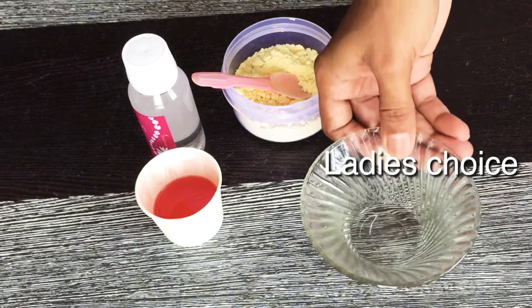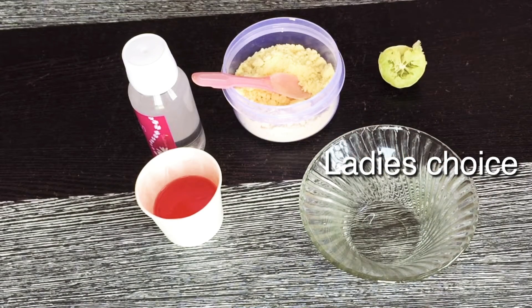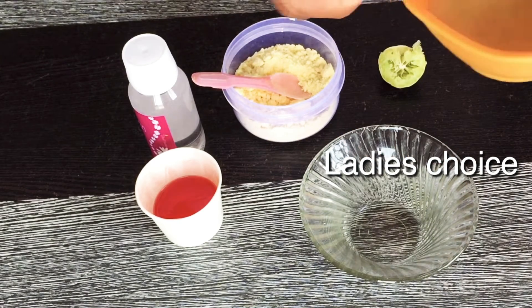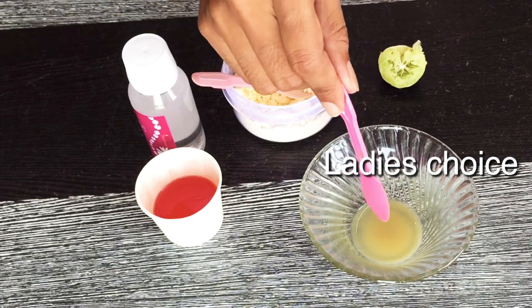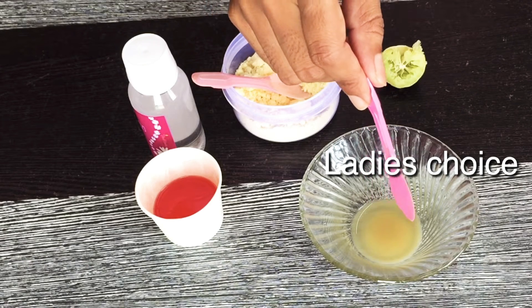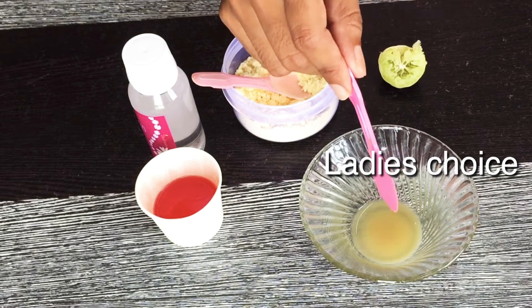Now add a bowl and add 1 spoon of potato juice. These ingredients will help with pigmentation.